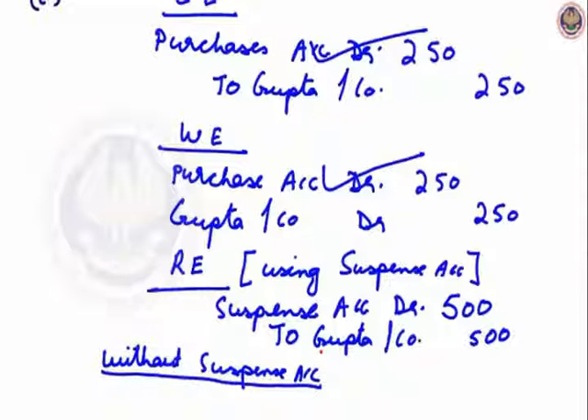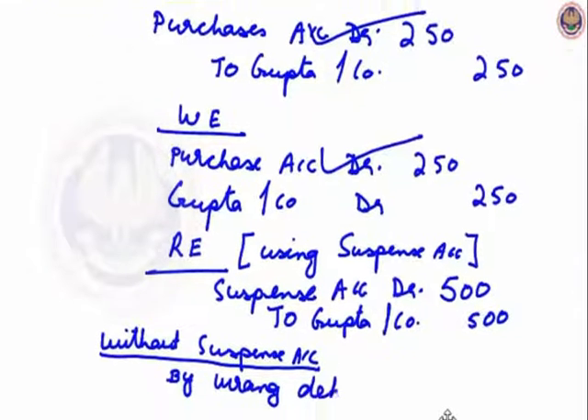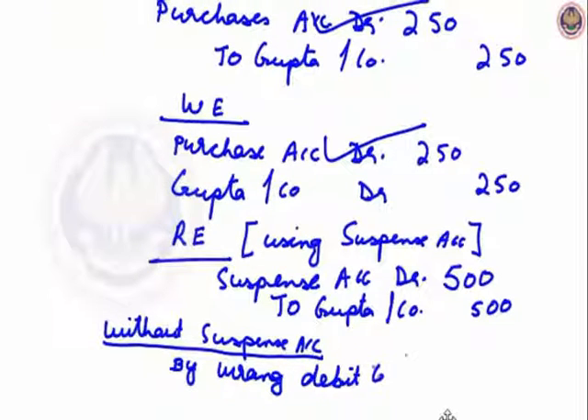Suspense account is debited, so what I will do? By wrong debit, to Gupta and Company, Rs.250.